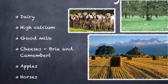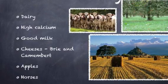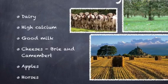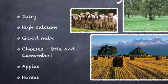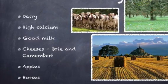Normandy is famous for its dairy. The milk produced by the cows is of top quality and very high in calcium. The dairy is used to make very popular cheeses like Brie and Camembert. This region is also famous for its apples and horses.